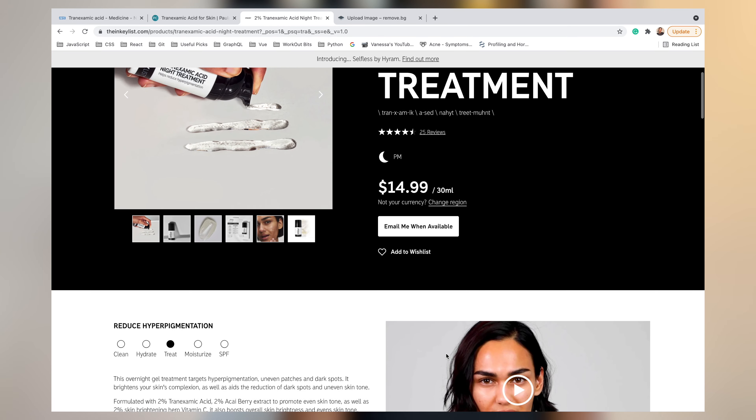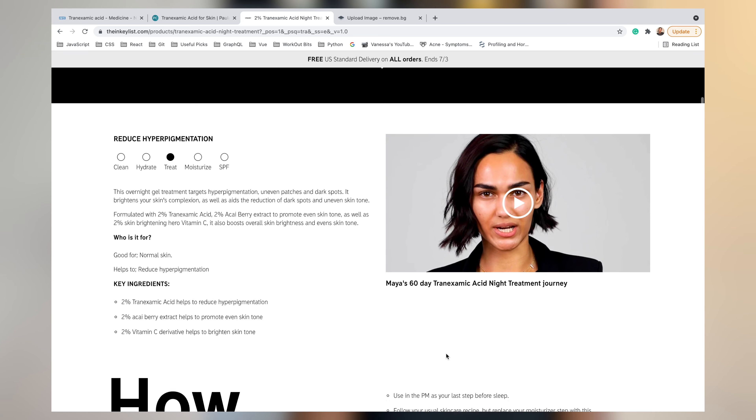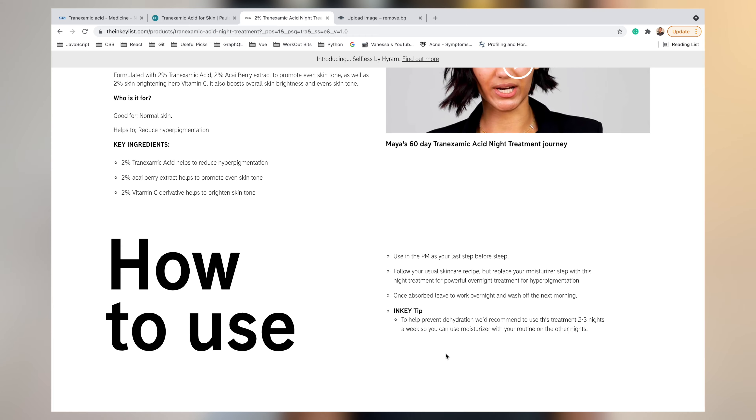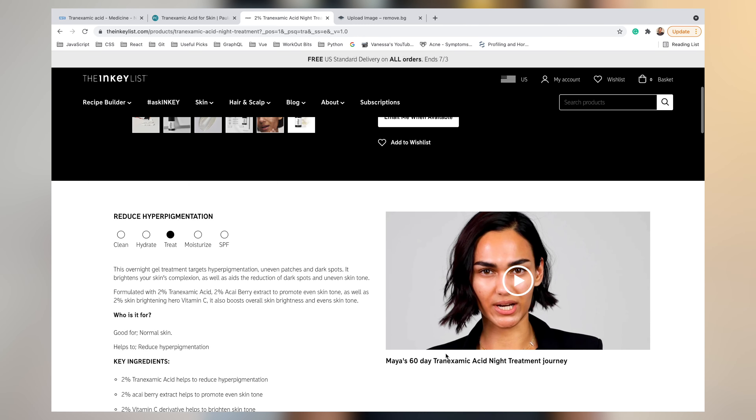INKEY List says that this product is an overnight treatment gel that targets hyperpigmentation, uneven patches, and dark spots. It brightens your skin's complexion and aids the reduction of dark spots and uneven skin tone. It's formulated with 2% tranexamic acid to help reduce hyperpigmentation, 2% icabary extract to promote even skin tone, and 2% vitamin C to brighten skin tone. It's good for normal skin and helps to reduce hyperpigmentation.